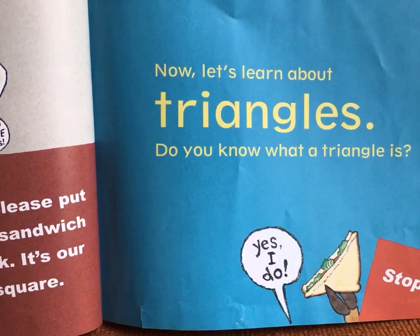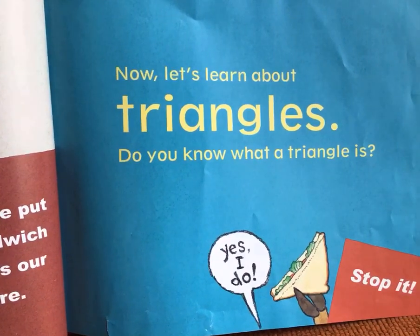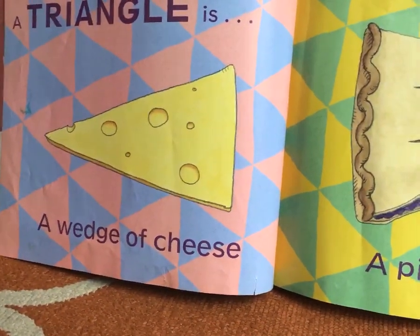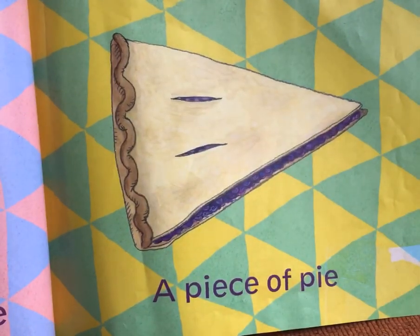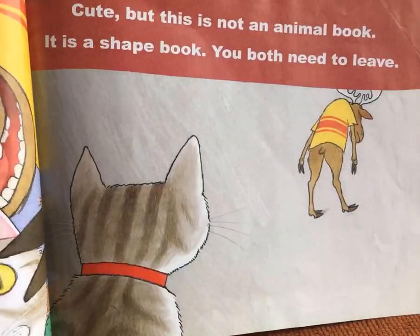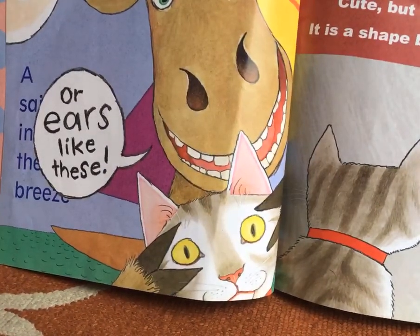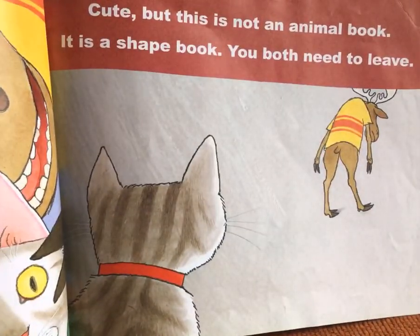Now let's learn about triangles. Do you know what a triangle is? Yes, I do. Look, that's eating a sandwich. A triangle is a wedge of cheese, a piece of pie. This one's funny, like my cat's ears — or ears like these. Cute, but this is not an animal book, it is a shape book. You both need to leave.